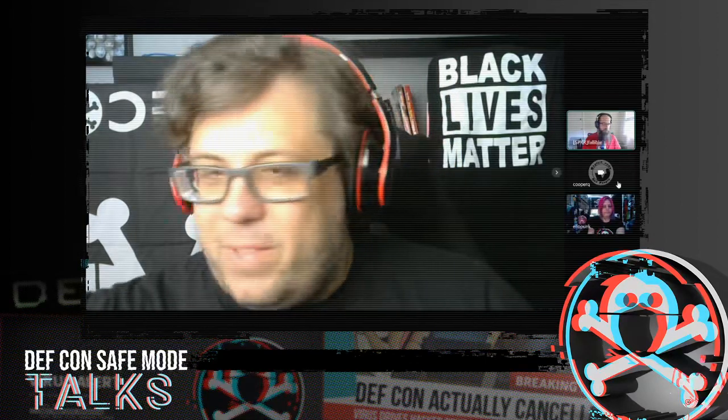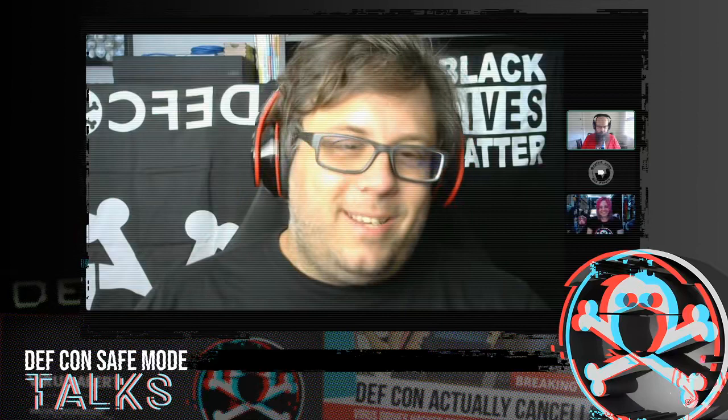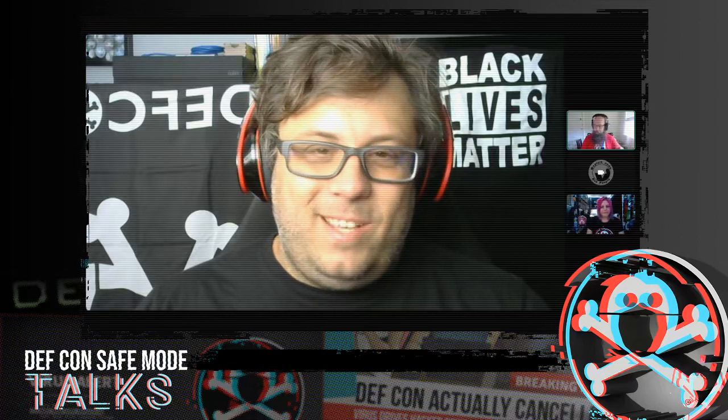Hello, would you holler at our speaker ops channel saying we're going live? Gotcha, thank you. We're live, so welcome everyone. I want to thank everybody for coming to join. We're sitting here with Cooper — Quentin Cooper. His presentation was on detecting fake 4G base stations in real time. Thank you so much for taking the time and effort to put together this DEF CON talk. We're in this brave new world where we all get to do things virtually.